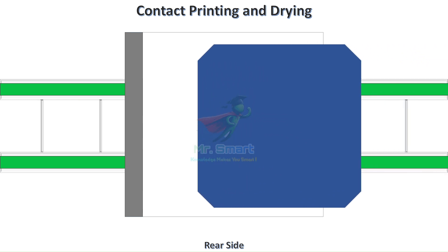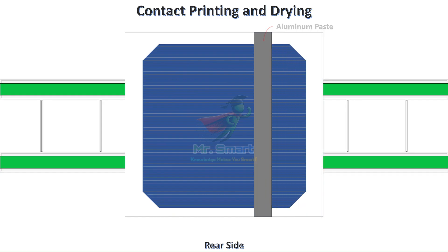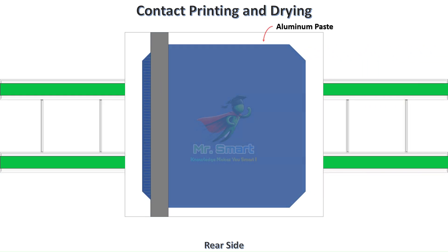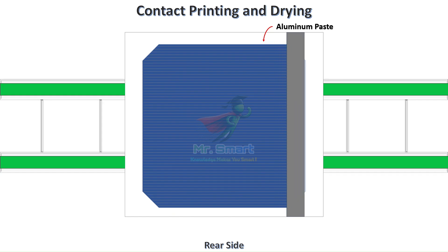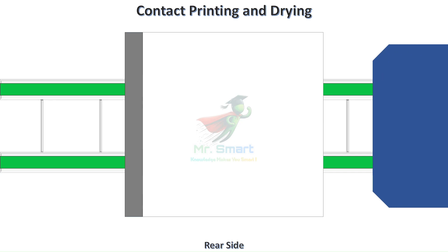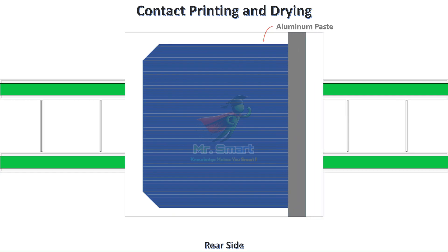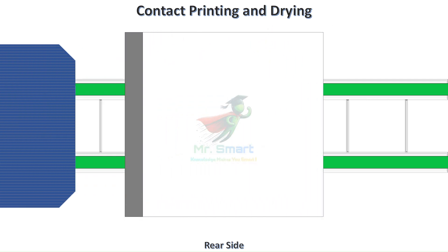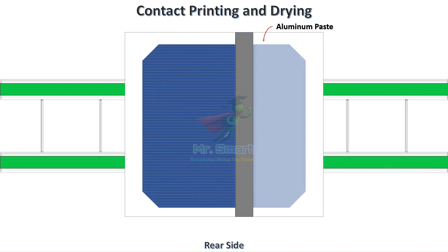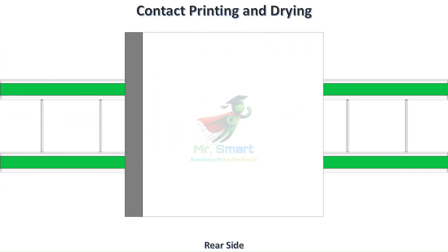On the rear side, a full layer of aluminum paste is printed. This not only forms an electrical contact, but also creates what's known as a back surface field (BSF). The BSF improves the cell's efficiency by pushing minority charge carriers away from the rear surface, ensuring fewer electrons are lost and more power is extracted. But printing alone is not enough — at this stage, the paste is still soft and non-conductive. It must undergo a transformation in the firing process, also known as sintering.